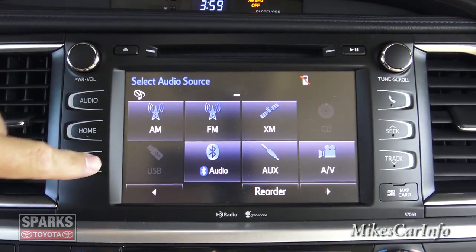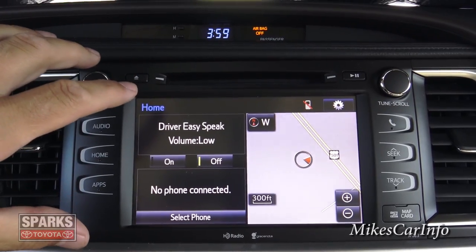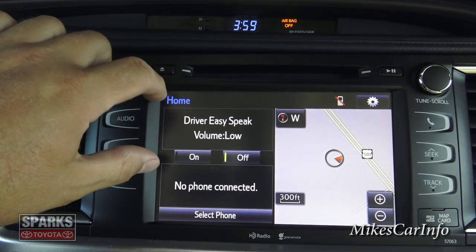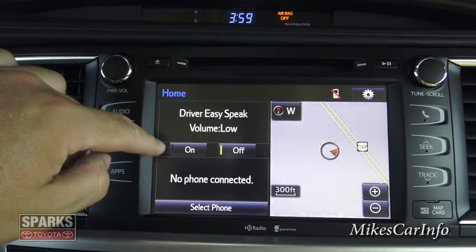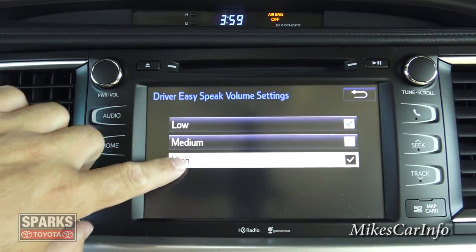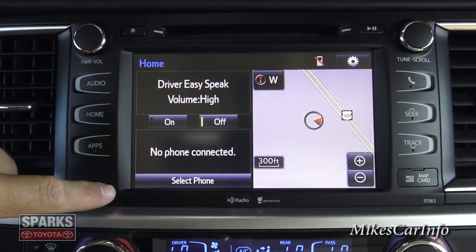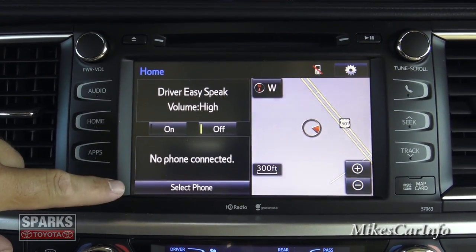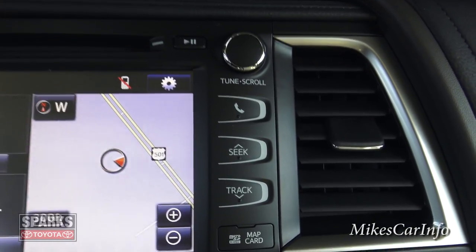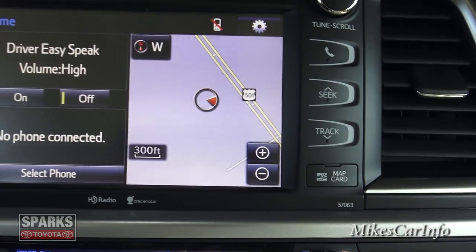Pushing the home button brings up a split screen with navigation on one half and other info — radio, EasySpeak, and phone — on the other. There's a phone button, station seek button, and an SD card slot for navigation map updates. It's a pretty convenient home screen that consolidates all the major functions in one place.